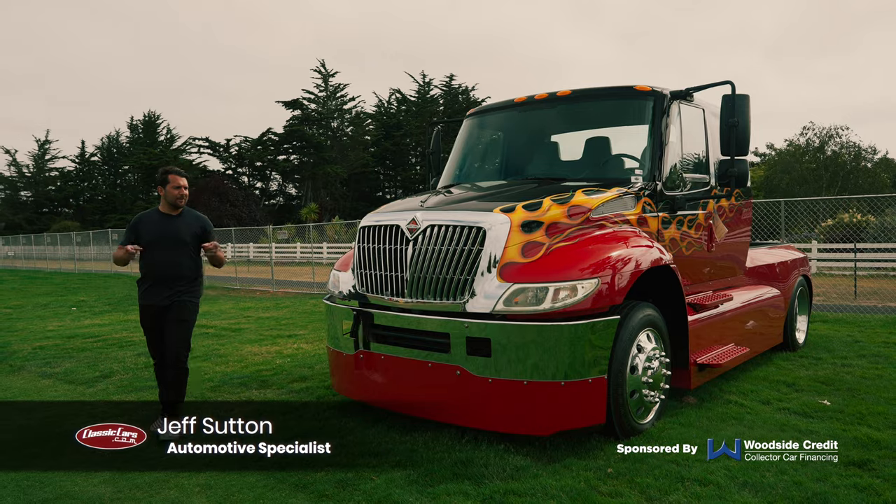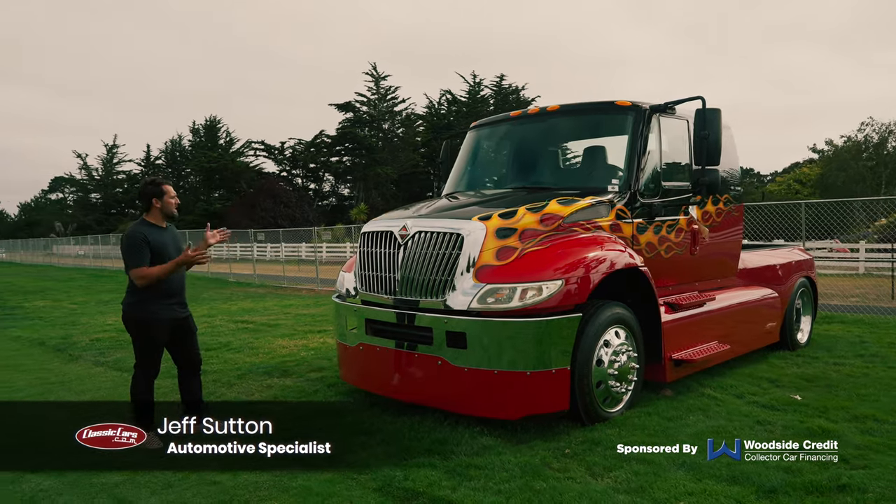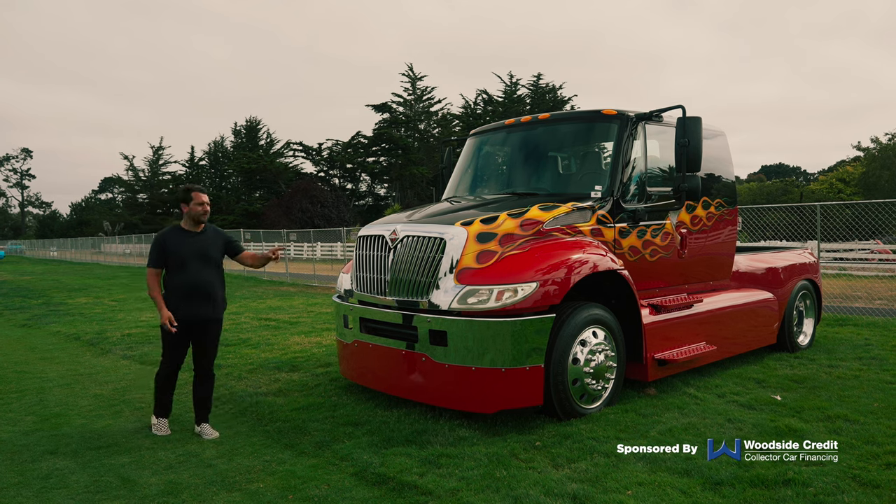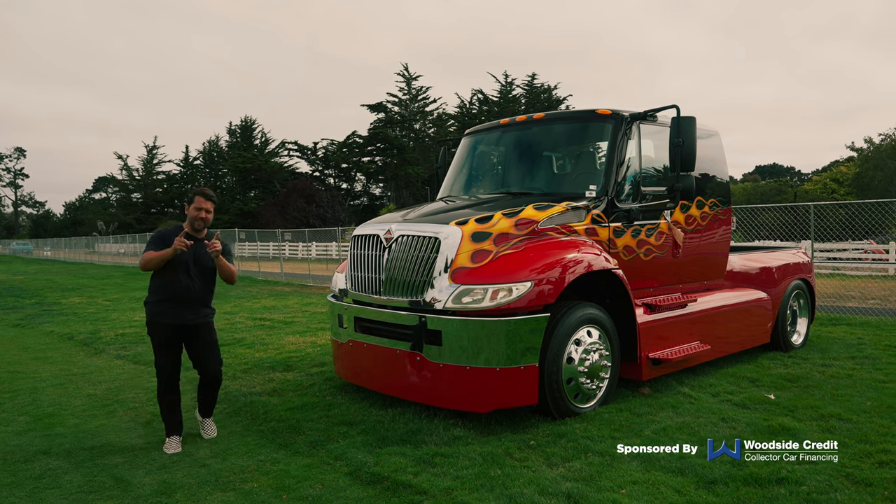Have you ever thought, wow, I really wish I could daily drive one of these big heavy duty trucks, but they're just not practical? Well, this one has a truck bed, but before we get into that, first a quick word from our sponsor.